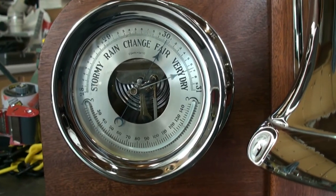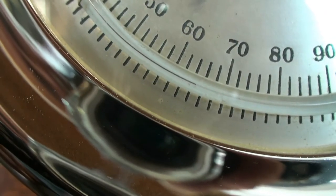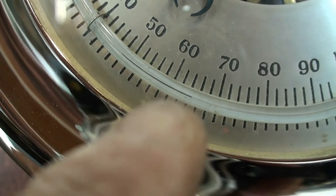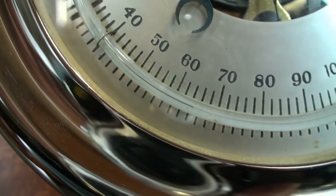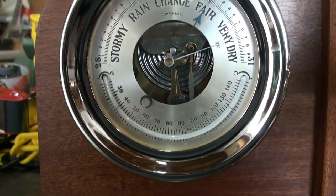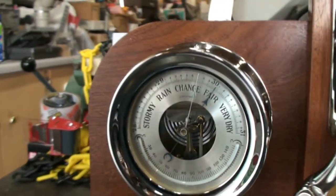Wanted to point out two things on this clock. First, on the barometer, the thermometer is working — it's about 65 degrees right now. The mercury is silver, whereas modern ones have blue or red. You have to get up close to see it, but the thermometer is working fine. You can set the pointer to see whether the pressure is rising or falling.